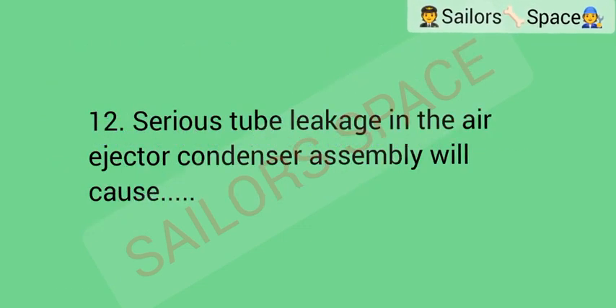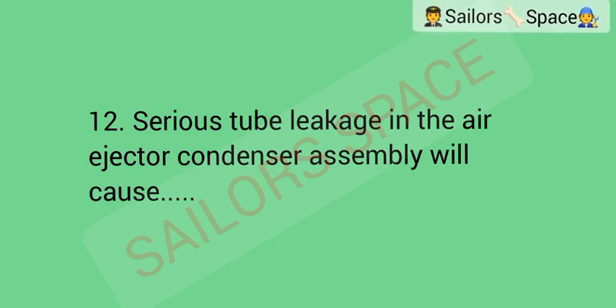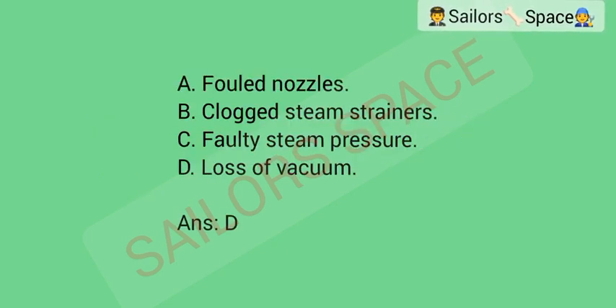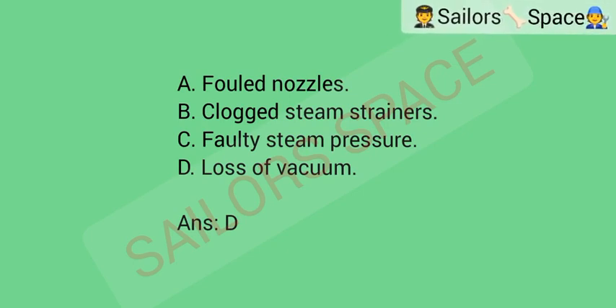Serious scale buildup in the air ejector condenser assembly will cause: Option A: foul nozzles. Option B: clogged steam strainers. Option C: faulty steam pressure. Option D: loss of vacuum. Answer: Option D — loss of vacuum.